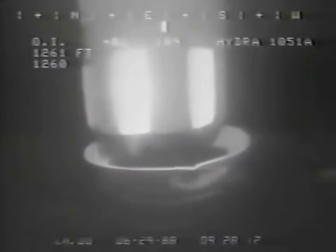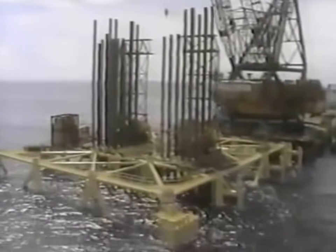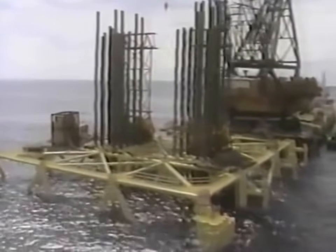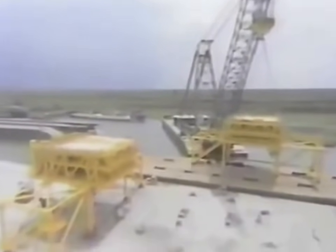They drive some piles as deep as 437 feet. Bullwinkle is now on its way to becoming an imposing presence in the Gulf of Mexico. All that remains is the attachment of the huge deck sections — built in Louisiana, they are towed out by barge, then lowered into place.